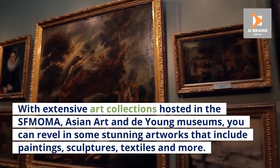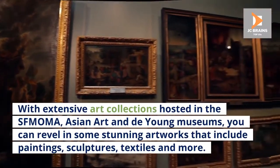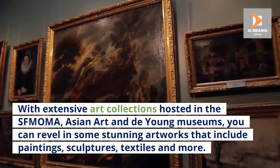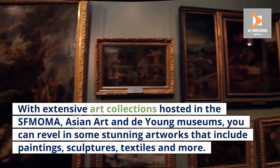With extensive art collections hosted in the SFMOMA, Asian Art and De Young Museums, you can revel in some stunning artworks that include paintings, sculptures, textiles and more.